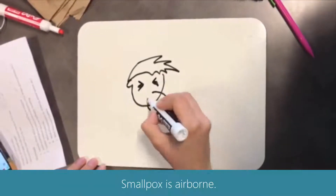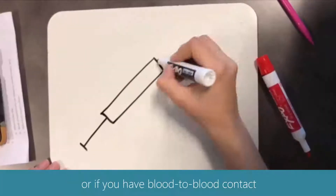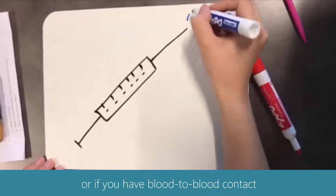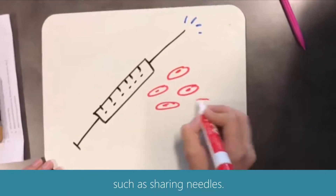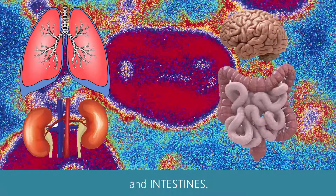Smallpox is airborne. You can also get it if the virus has been sneezed onto you, if you kiss someone with it, or if you have blood-to-blood contact such as sharing needles. Smallpox affects the lungs, kidneys, brain, and intestines.